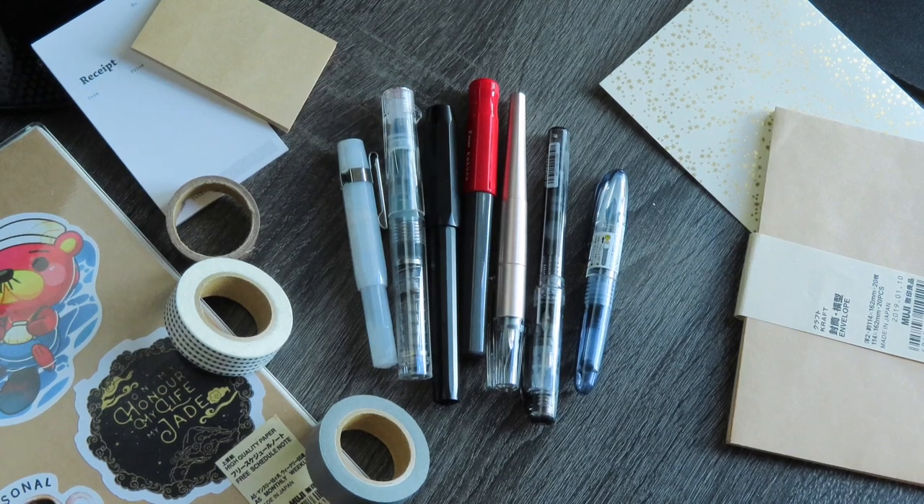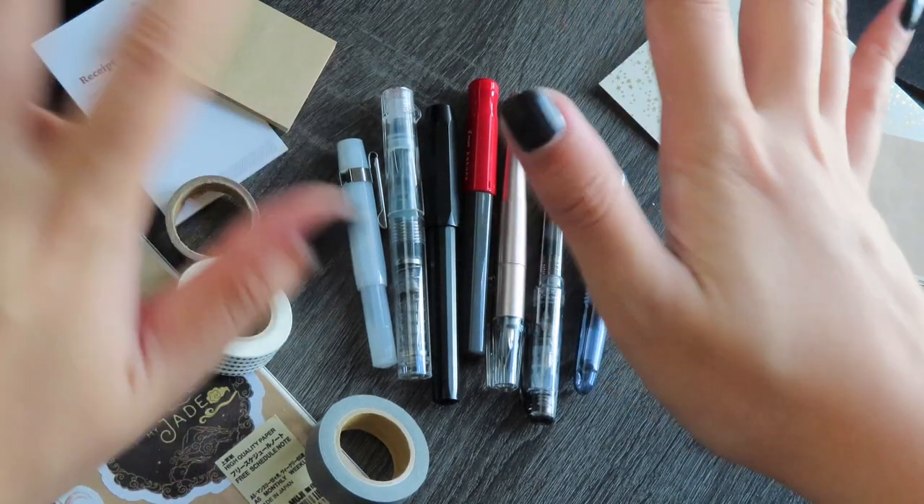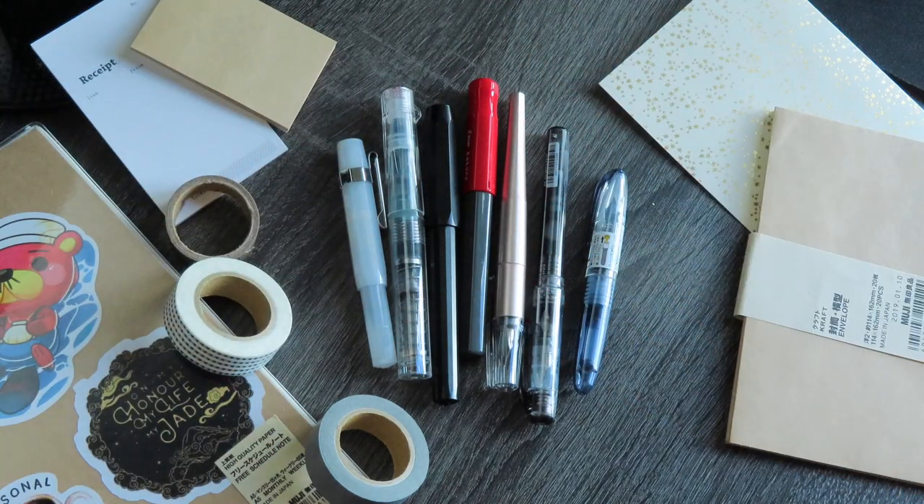Hello and welcome to my little fountain pen collection tour. Some people have asked me about the fountain pens that I use in my spreads and also asked me general questions about getting started with fountain pens, so I thought it would be a good idea to show you guys my little collection and give you some recommendations based off of my experience with all of these pens.